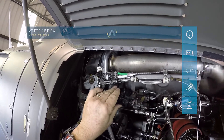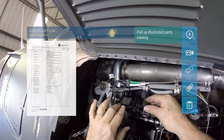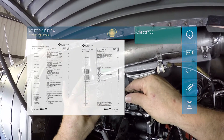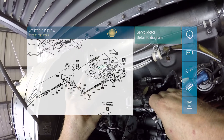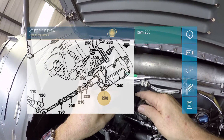Hello Ether! Pull up Illustrated Parts Catalog. Chapter 60. Power Plant Diagram. Servo Motor. Item 230 — Place Airbus Order for New Unit.